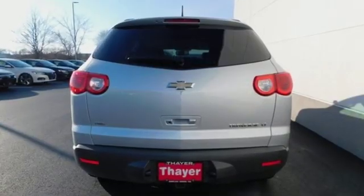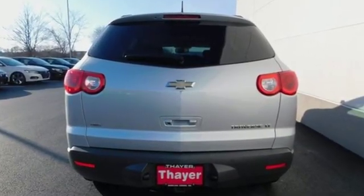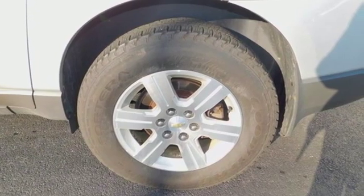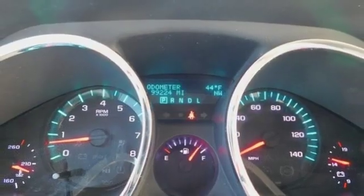Automatic transmission, dual zone climate control, external memory control, rear parking sensors, front heated bucket seats, power heated mirrors.